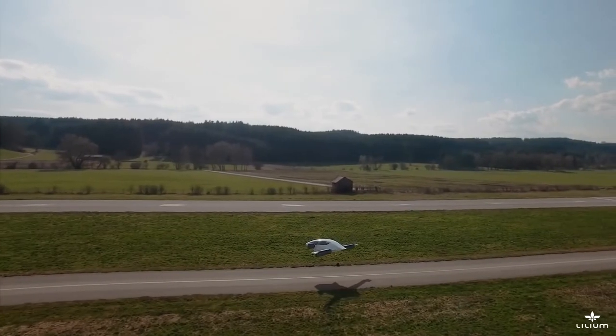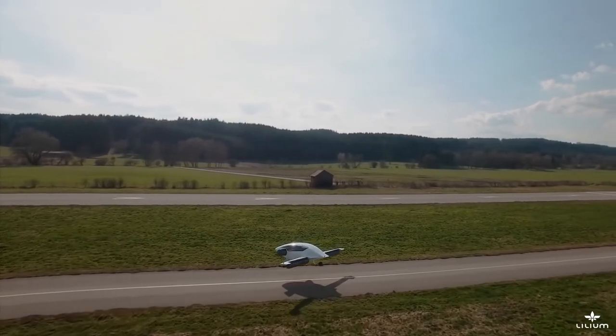With the magnificent performance exhibited by the prototypes thus far, the Lilium could well be on its way to becoming a reality. Which of these futuristic personal flying craft would you like to fly? Tell us in the comments section below.